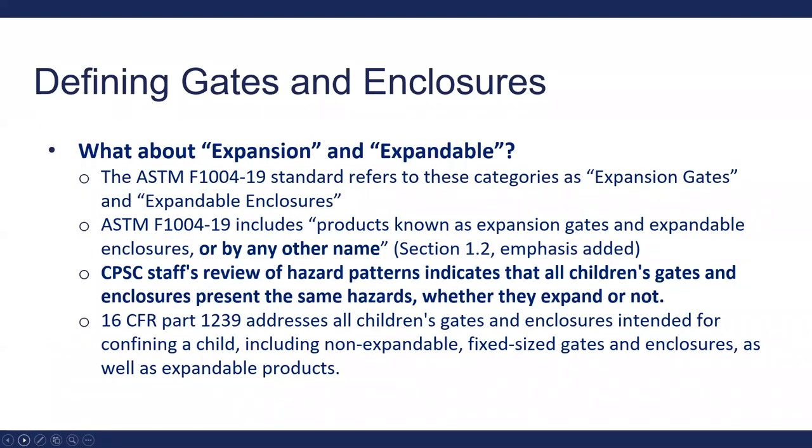These products are intended for children ages 6 months to 24 months. In the voluntary standard, they use the terms 'expansion' and 'expandable,' but CPSC reviewed hazard patterns and found that whether the gate was expandable or not, it had the same hazard patterns. So the mandatory standard just refers to these products as gates and enclosures, not specifically expansion gates and expandable enclosures, although they are included within that definition.